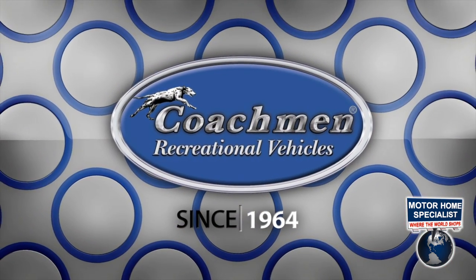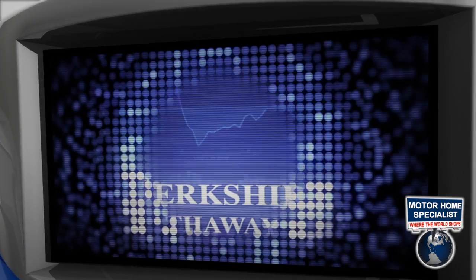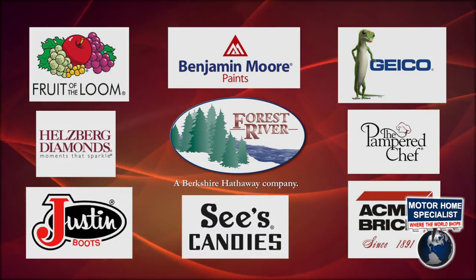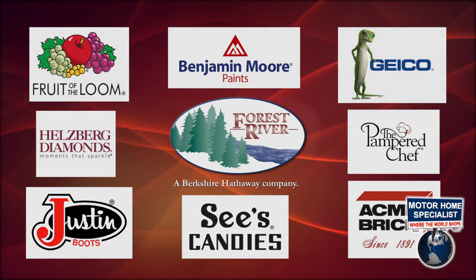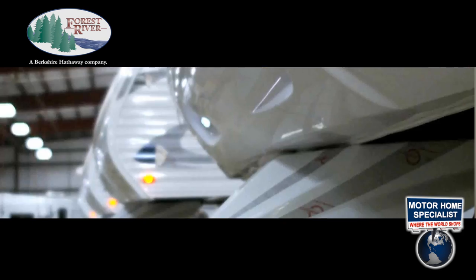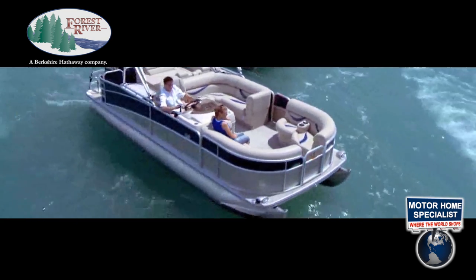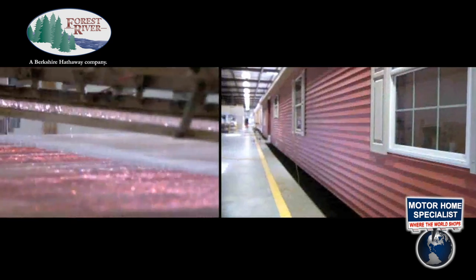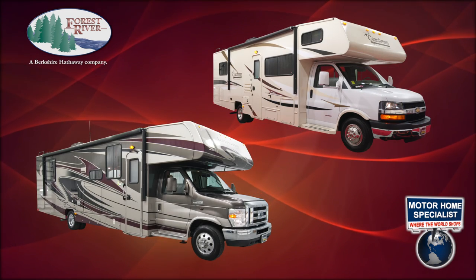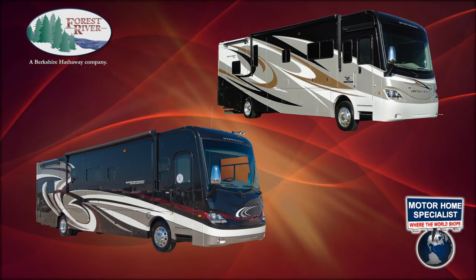Coachman RV's origins date all the way back to 1964. Recently, they became part of Forest River and the world-famous Berkshire Hathaway Group. Forest River has over 60 plants nationwide, manufacturing more than 80 different makes of trailers, fifth wheels, boats, cargo trailers, manufactured and modular homes, commercial vehicles, shuttle buses, and of course, luxury Class C, Class A gas, and diesel pusher motorhomes.